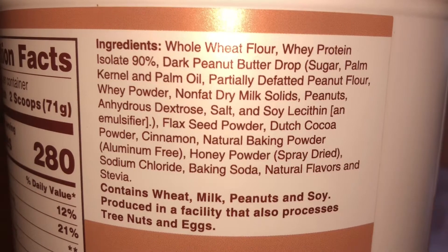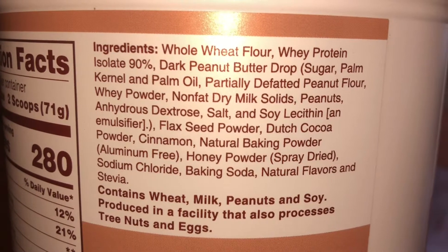Also flaxseed powder, Dutch cocoa powder, cinnamon, natural baking powder, honey powder, sodium chloride, baking soda, natural flavors, and stevia. That's what it's made out of. It says: whisk two scoops with one quarter cup of water, heat up, pour into six-inch pancakes, cook until golden, flip — takes about two minutes to flip and cook, and done.